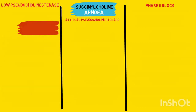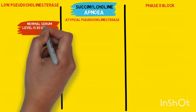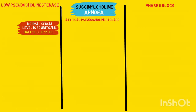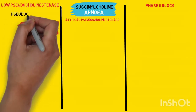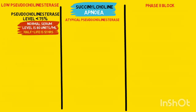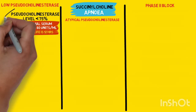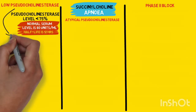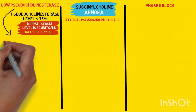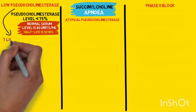The normal serum level of pseudocholinesterase enzyme is about 80 units per milliliter of blood. A clinically significant prolongation of succinylcholine effect may be seen if the serum pseudocholinesterase enzyme level falls below 75% of the normal. Pseudocholinesterase enzyme levels may be reduced in liver diseases because it is synthesized in the liver.